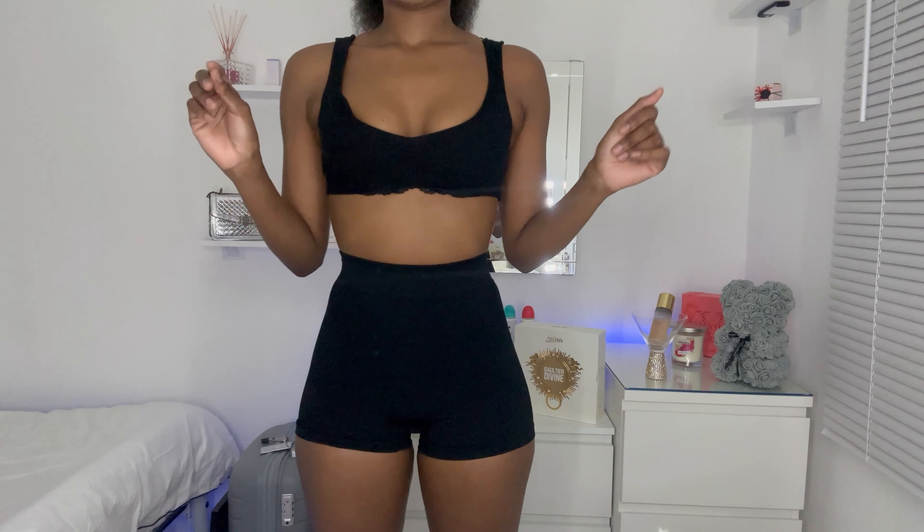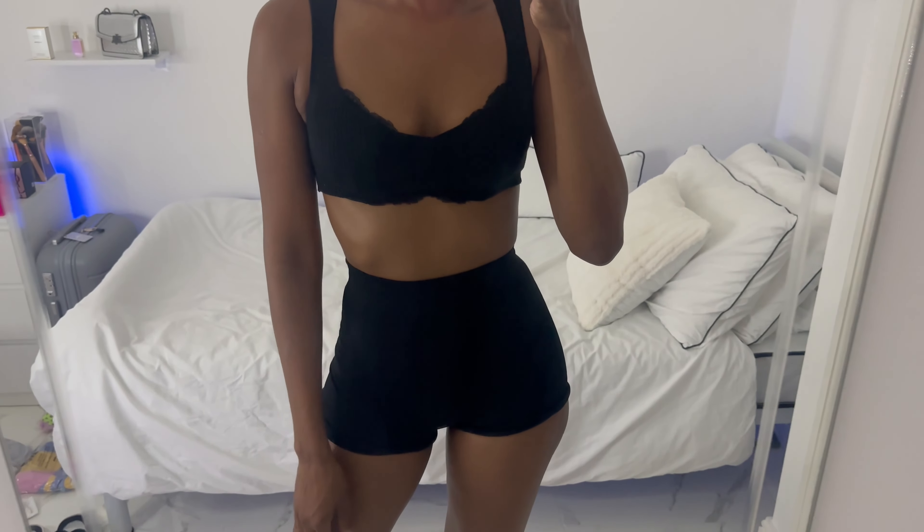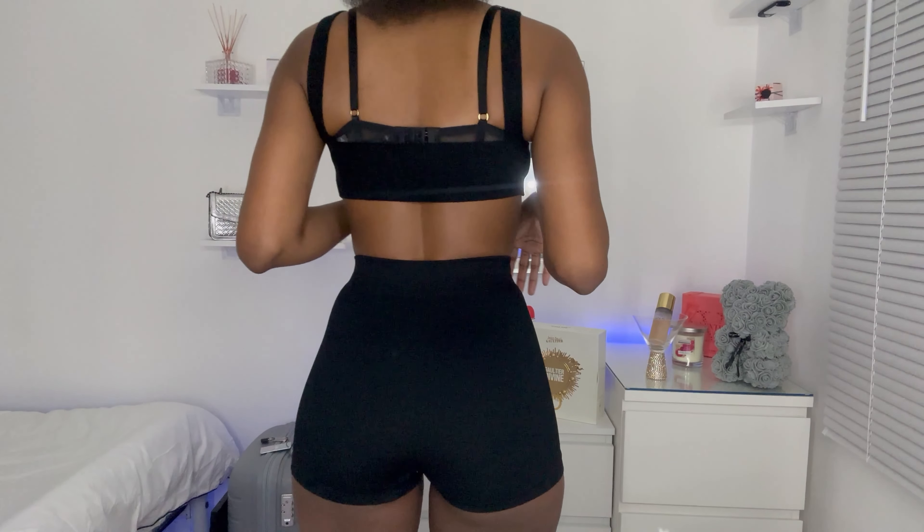Now this is the next piece — ribbed high-waisted shorts and a ribbed crop top. Let me show you the shorts first. I love how comfortable these are, they have such a good stretch and they're not super tight. These are in a UK extra small — if you're bigger than me you can definitely size down because I'm typically a UK 6 to 8 and this fits me perfectly. It's very snug and just makes my figure look really good. The back looks great too — perfect for summertime when you just want to throw on something light.